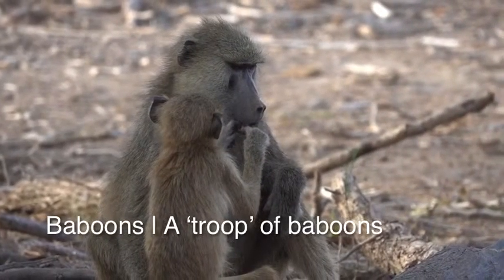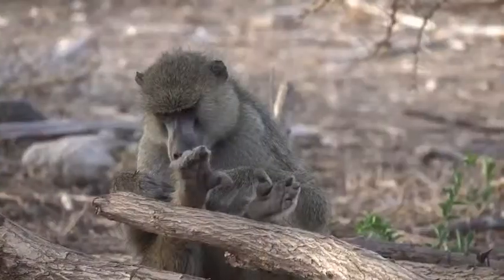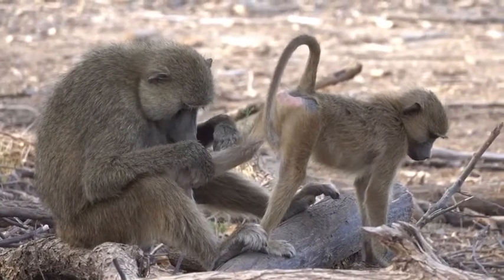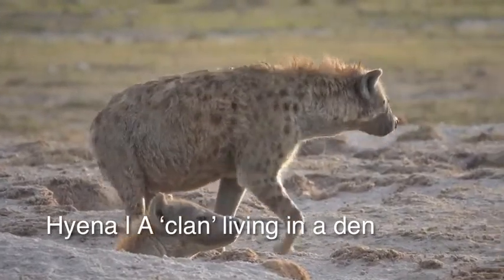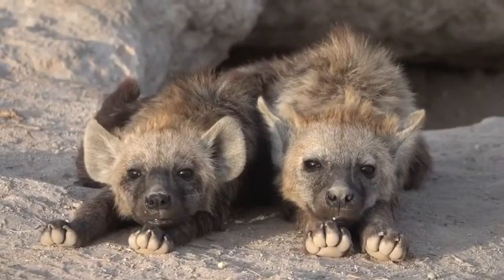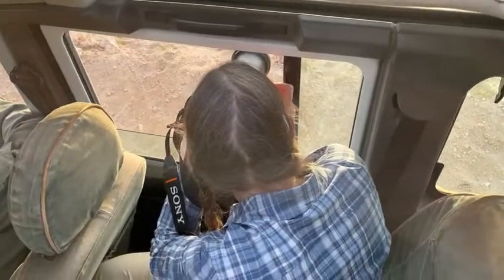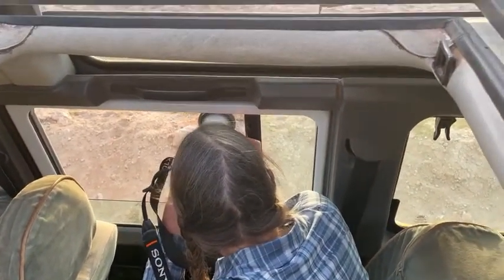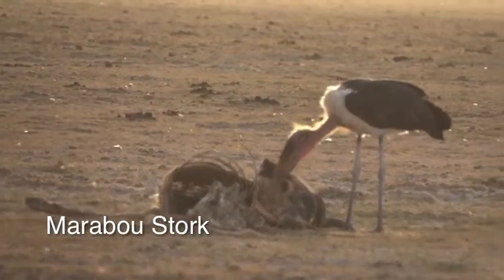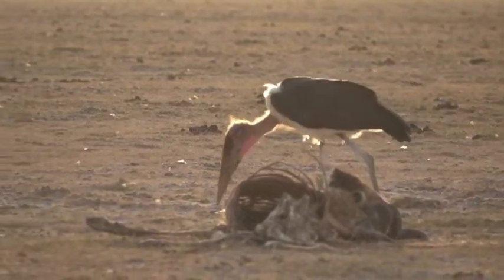We set off into the evening sunset and found all sorts of animals that we haven't already seen. What Jo's photographing and videoing out of the Land Rover - and I'm sticking out of the roof - is a marabou stork that's eating a carcass and the sun's going down behind it. We're going to cut to this footage Joe's filming now so you can see it close up. It's really stunning. Look at the light coming through the feathers on the stork.